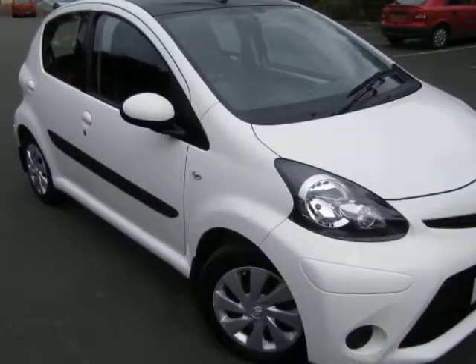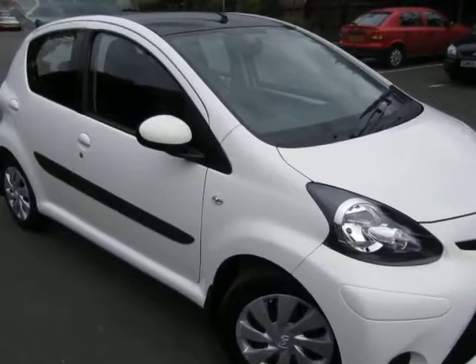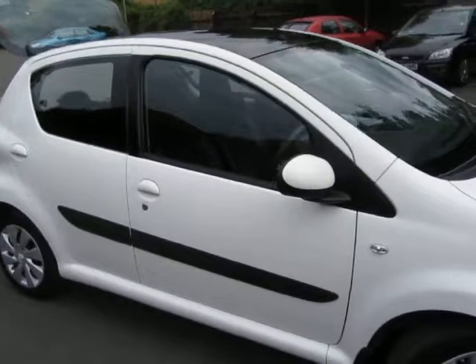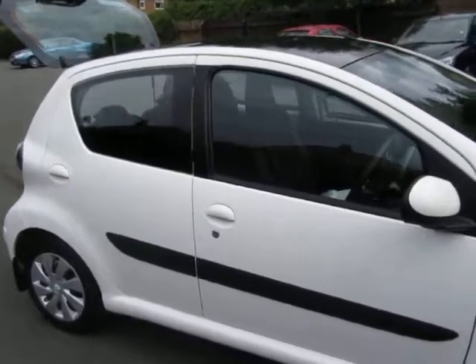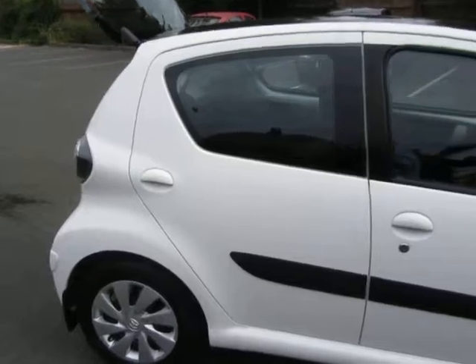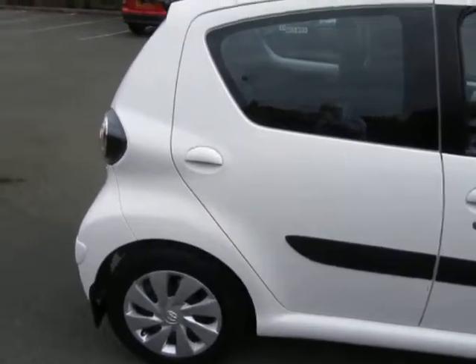Hello once again. I'm very pleased to offer another car that's just coming to start now — a Toyota Aygo, an Aygo Ice. I've just driven the car, and I must say I'm very impressed with the way it drives. Nothing I could fault with the car at all.